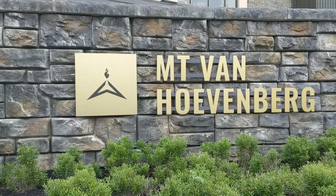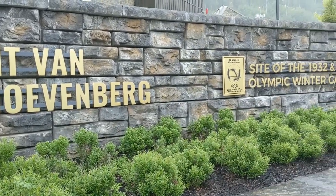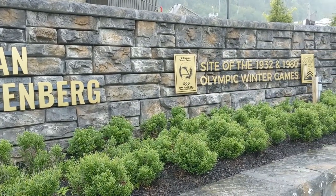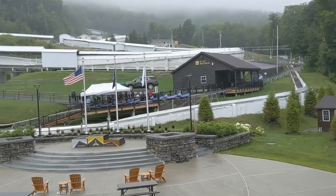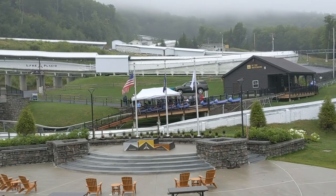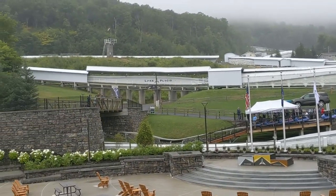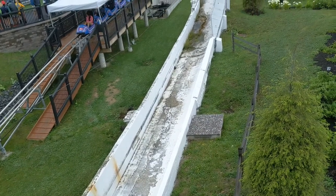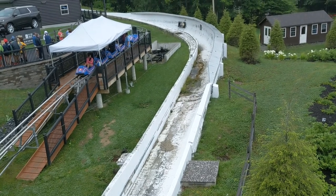Here we are at Mount Van Hoevenberg, which is another Olympic site. There's the bobsled track, and there's the original bobsled area. You can see an old bobsled right there.